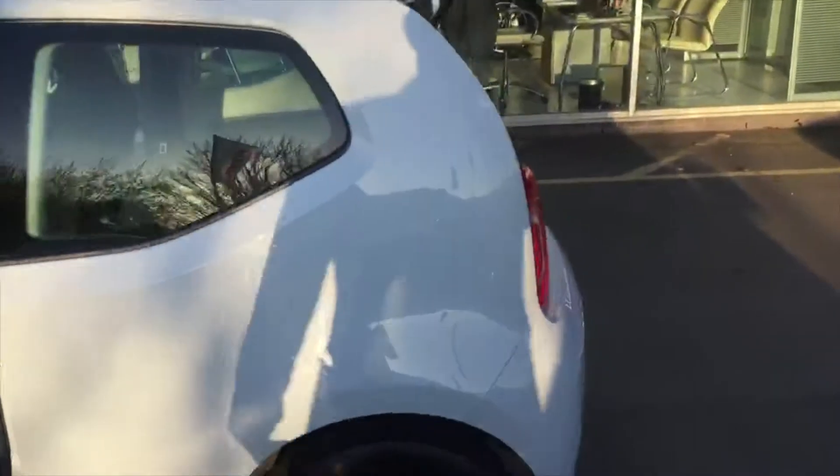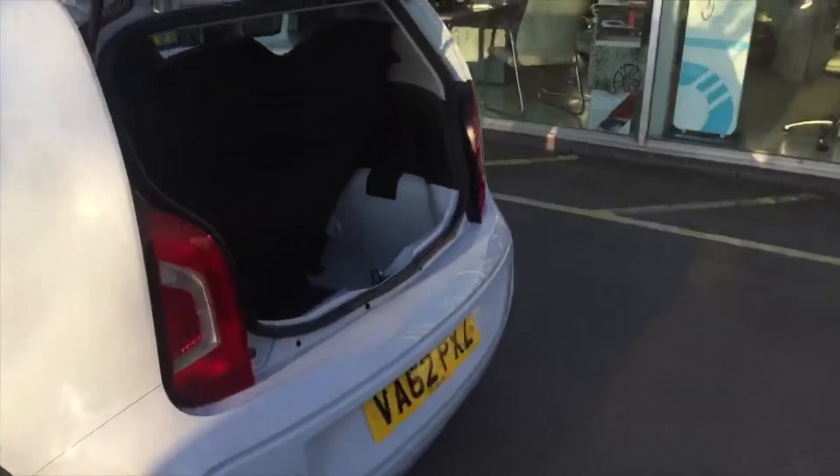Let's just have a look inside. As you can see, with the seat coming in it's a three-door with lots of space in the back. Only £20 tax a year on this vehicle.